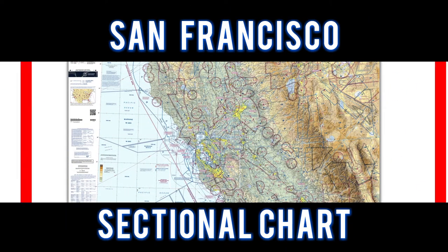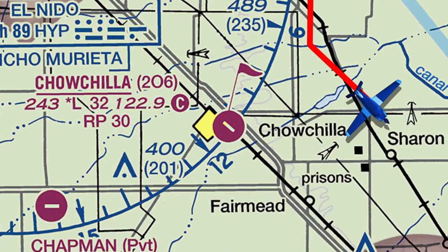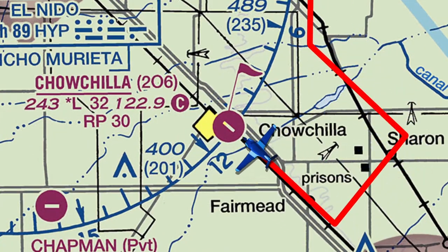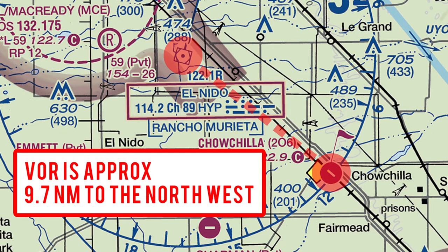For this flight, let's take a look at the San Francisco sectional chart. We flew to Chachila Airport and entered a right downwind touch-and-go for runway 30. The El Nido VOR is located approximately 9.7 nautical miles to the northwest.